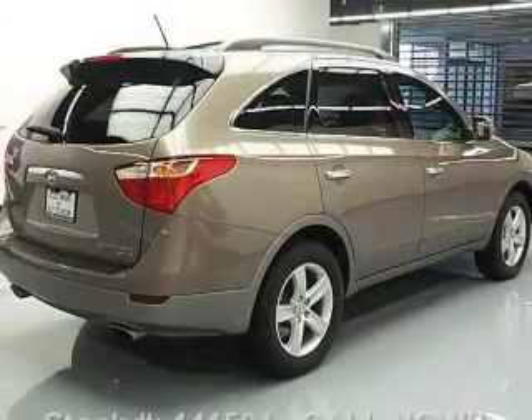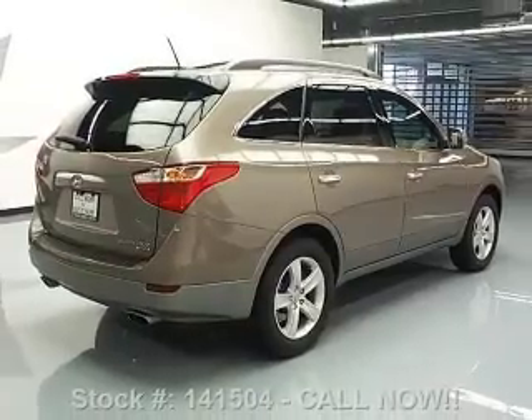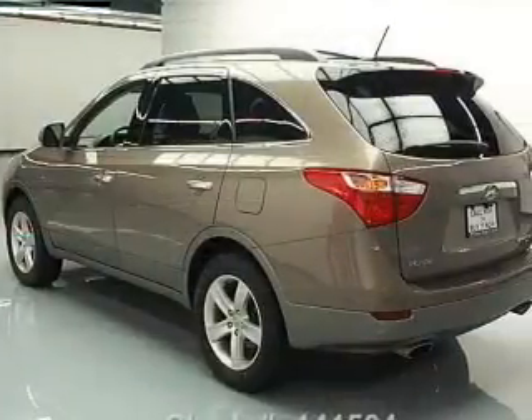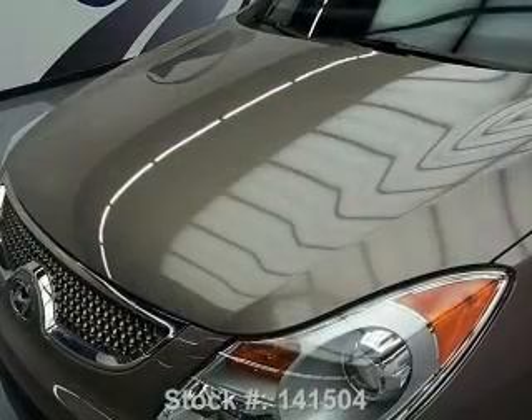Navigation is included to help you get to your destination with ease. Premium wheels give a more luxurious look. You will appreciate the safety feature of anti-lock brakes. Heated seats come for you on cold winter days. Let the outside in with a power sunroof, and memory settings make for a more comfortable ride.